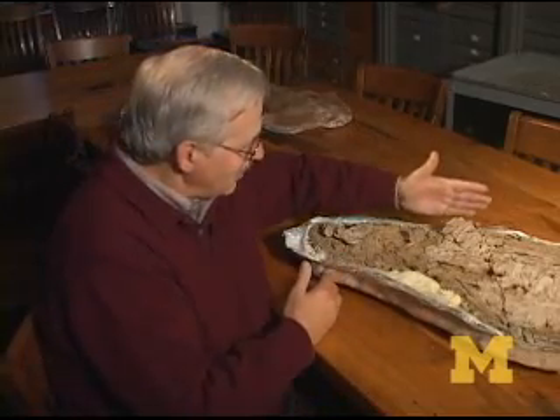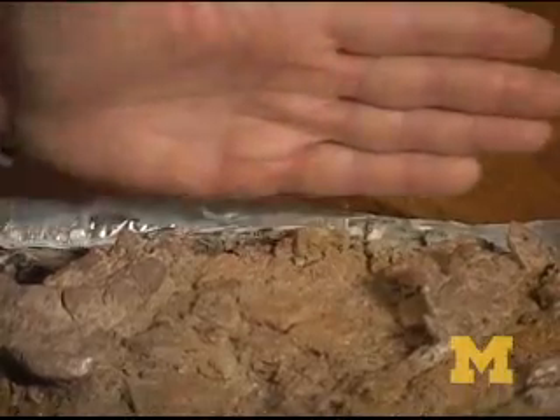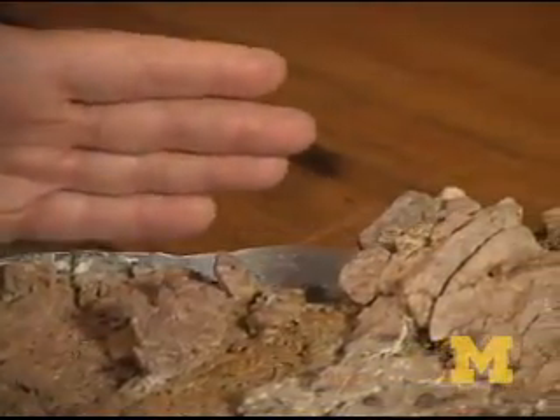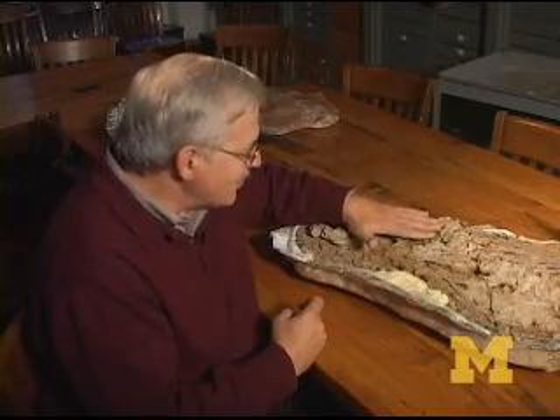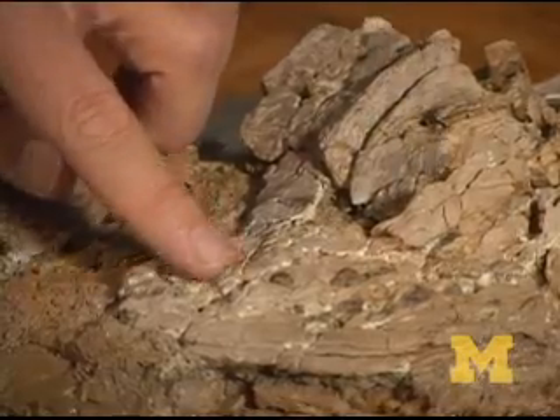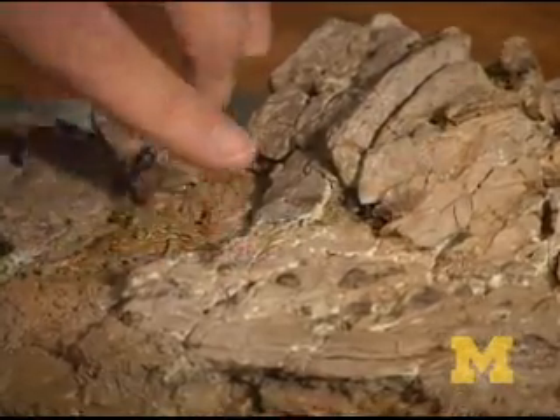When this whale was found, all that was showing was the chalk line on the surface of the earth. The bones all made sense until I got into this part of the specimen and it was full of little teeth. I was excited because I thought, oh boy, we've finally gotten a skeleton of the small whale that I think is in these beds.